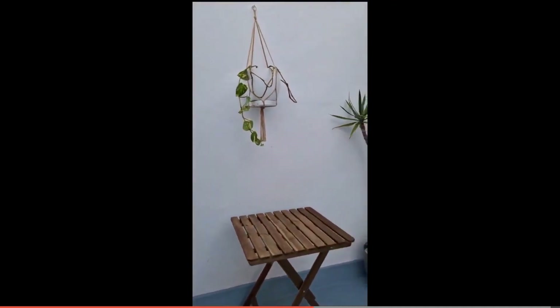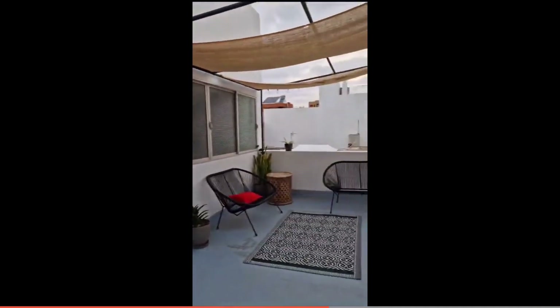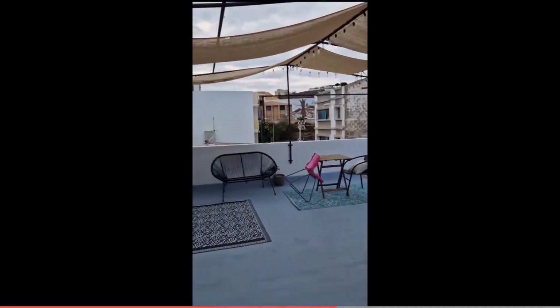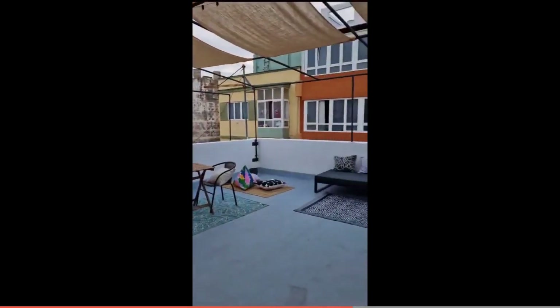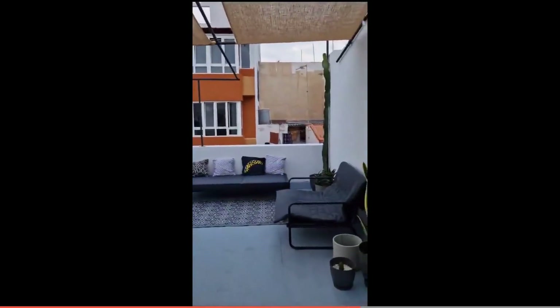Over here, when you go all the way up, you're going to see the access to the roof terrace. You open up the door and as soon as you go out, you have a small desk or table. Over here you have a chill-out area where you have some couches and chairs for you to sit down and enjoy some fresh air.